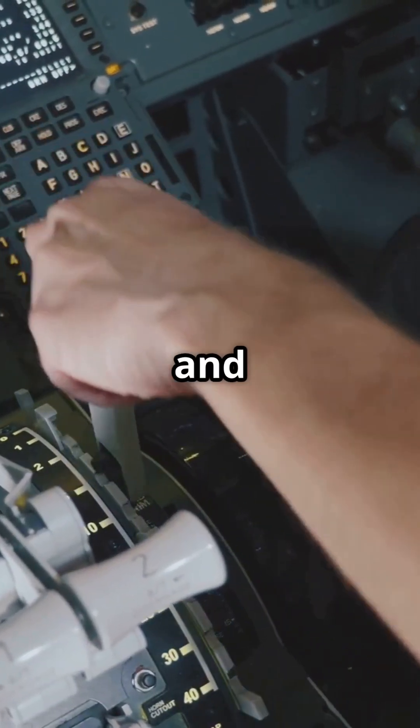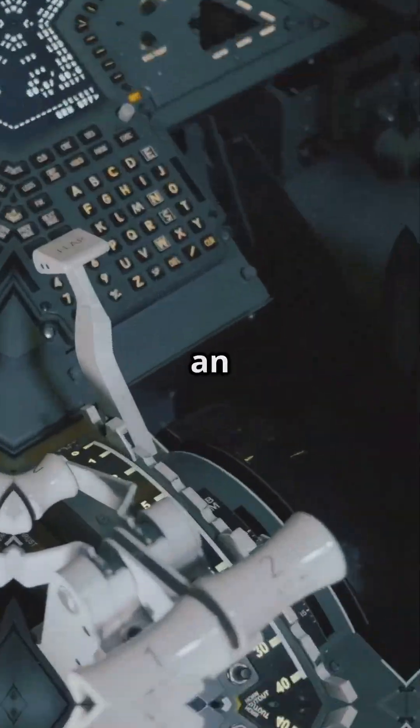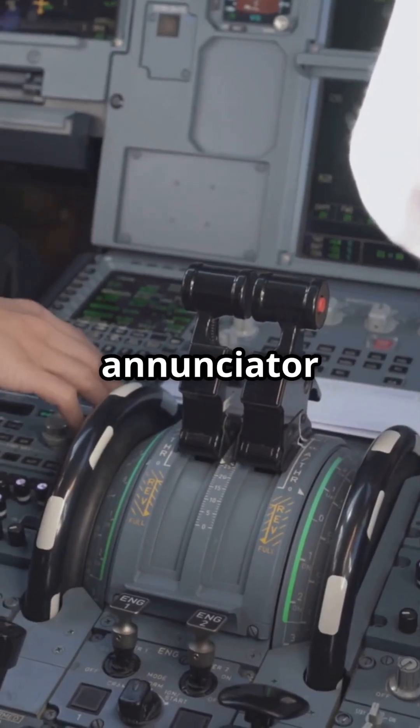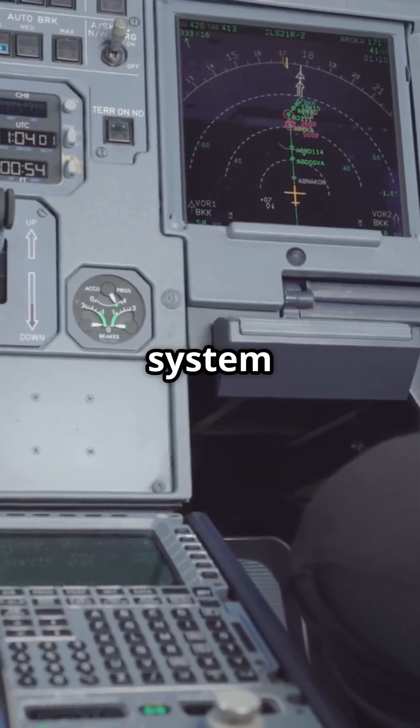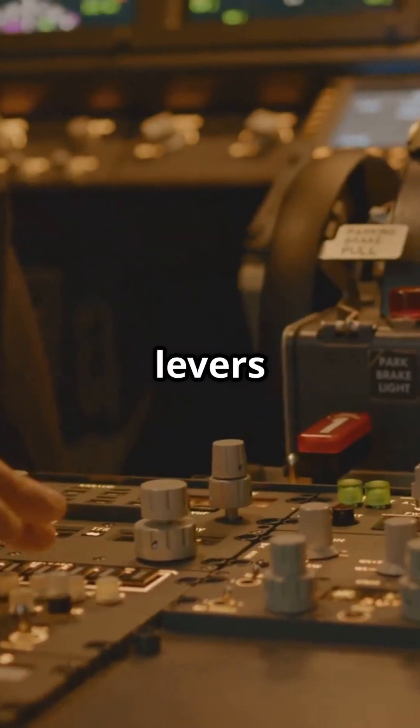In a Boeing, you can see and feel what the engines are doing — no need to look at the screen. In an Airbus, you have to read the flight mode enunciator to understand if the system is in thrust, climb, speed, or idle mode, because the levers will not tell you.